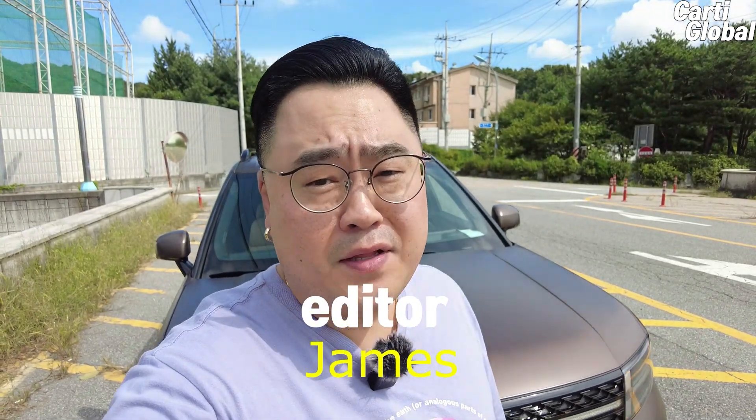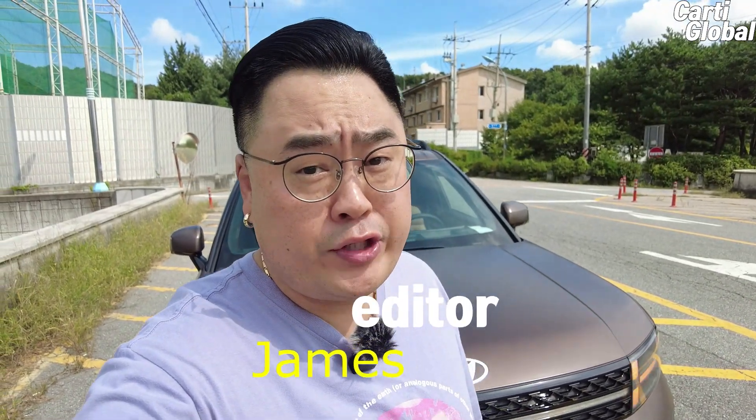Now is the most fun part of the test — the road test. Let's go!